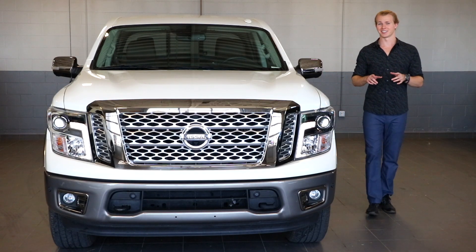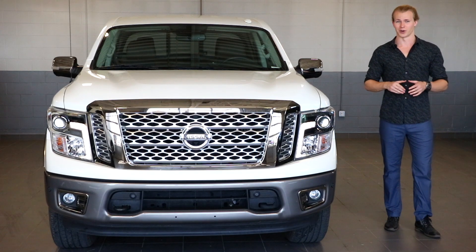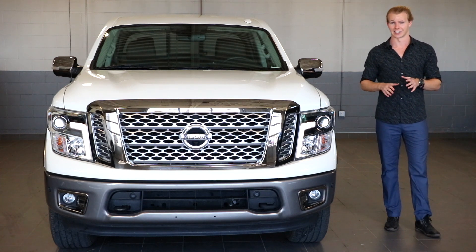This is a brand new 2019 Nissan Titan. My name is Thomas and welcome to Fish Creek Nissan. In this video I'm going to go over everything that you need to know about the 2019 Titan and Titan XD.